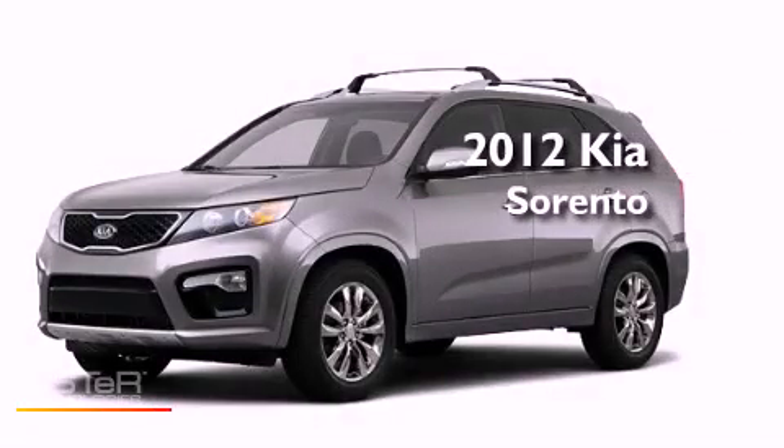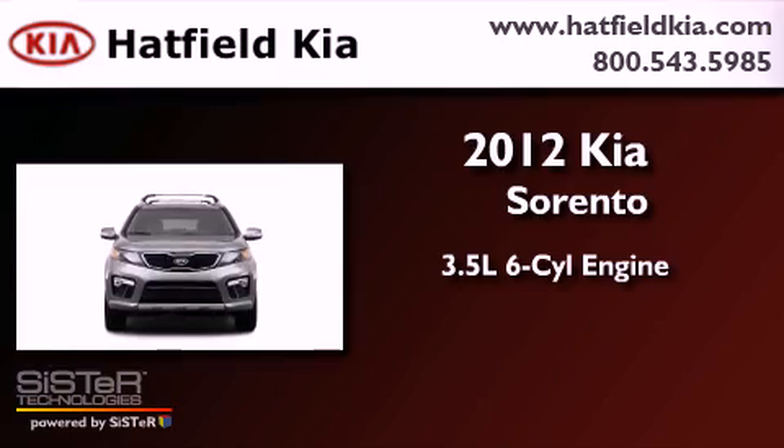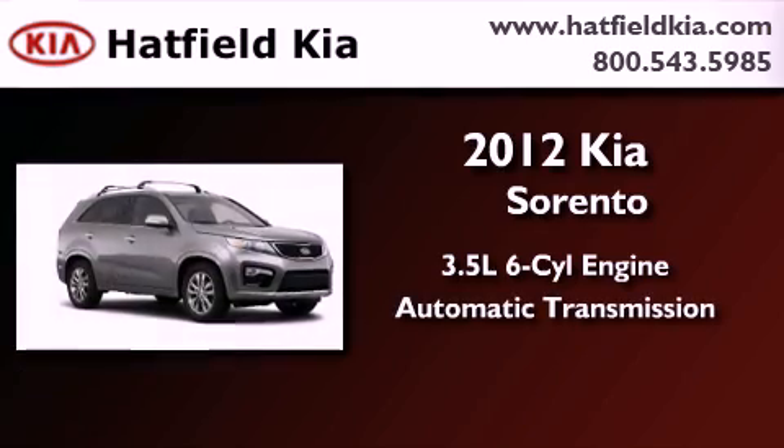This is a brand new 2012 Kia Sorento. It has a 3.5 liter 6-cylinder engine, an automatic transmission, and 4-wheel drive.